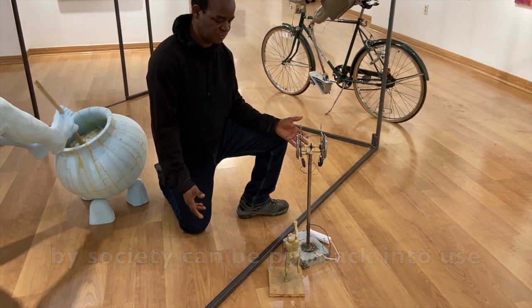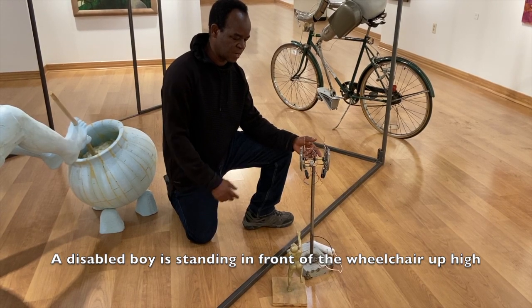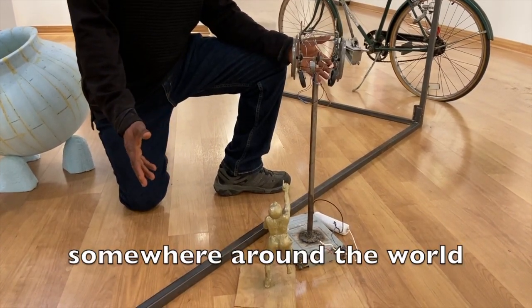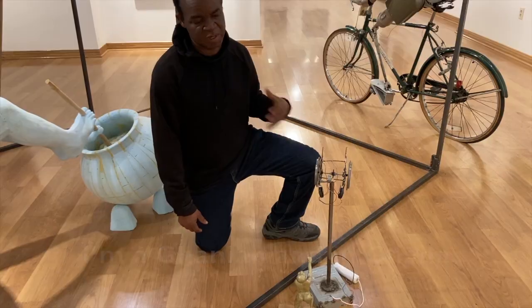The meaning behind this piece is to show how things that have been discarded by society can be put back into use. A disabled boy standing in front of a wheelchair, up high — the meaning is 'out of reach.' This tells us about people around the world who are not able to afford a wheelchair.